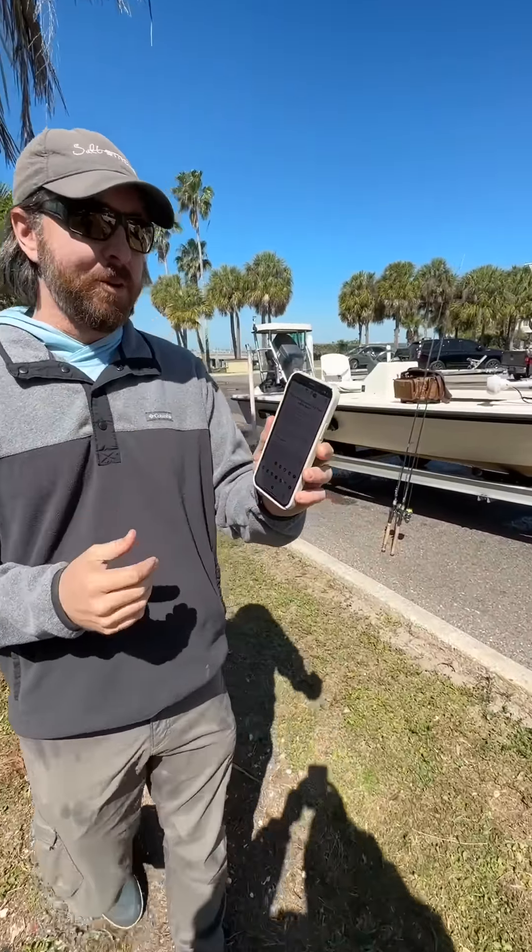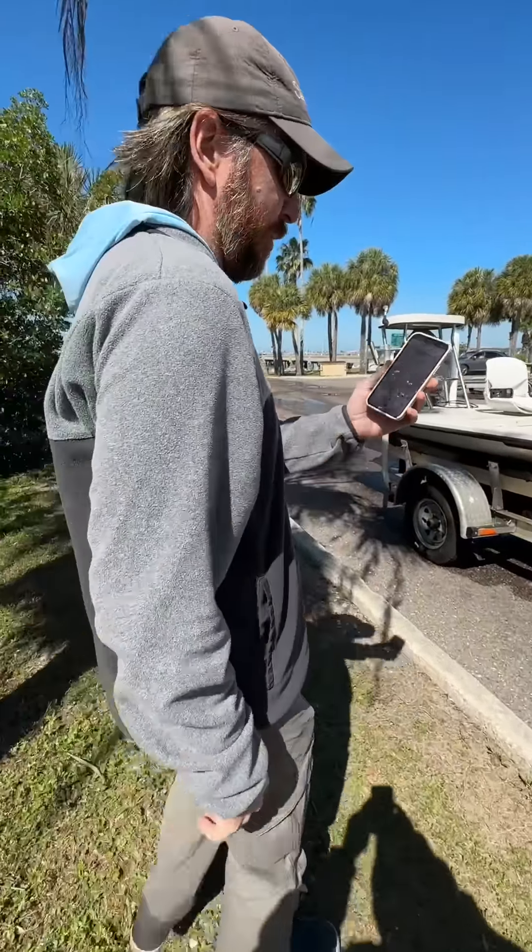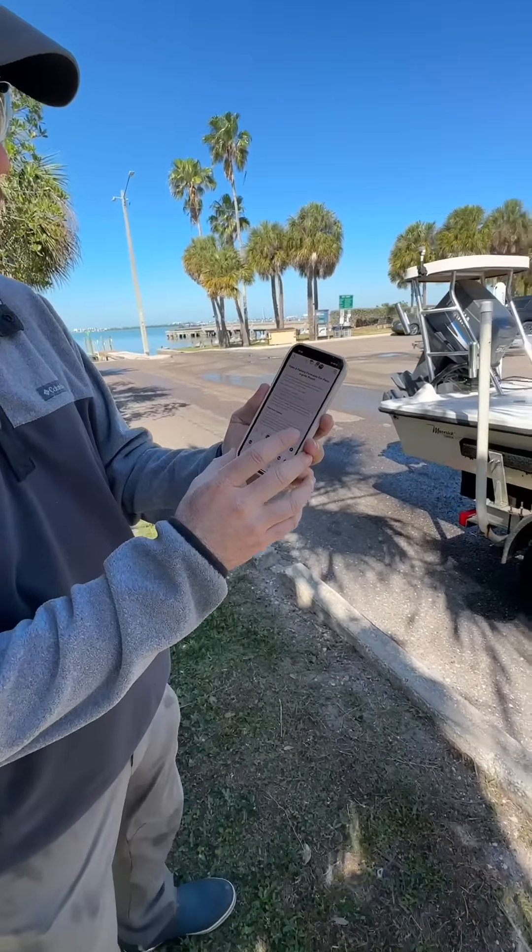I have this awesome new tool for inshore saltwater fishing. Let me get in the shade and show you how it works so you can see it better.